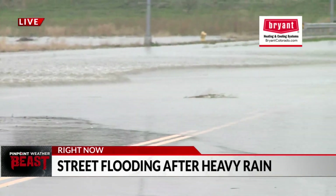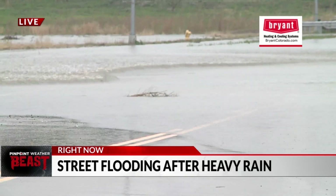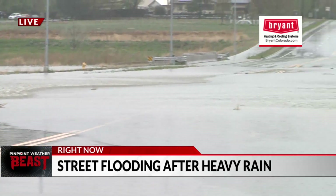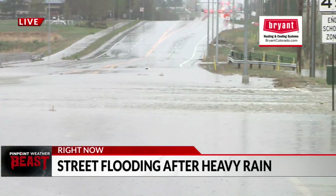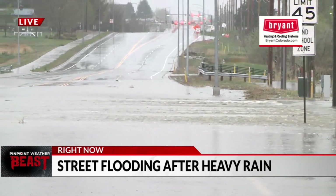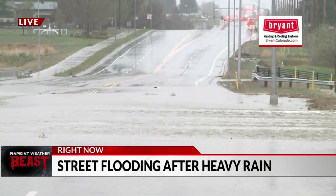This area specifically is 144th between Washington and York. Where we're sitting, this area is closed off, but there's no sign on the other side of this flood blocking off that side of the road. So we have seen some cars risking it all to drive on through.